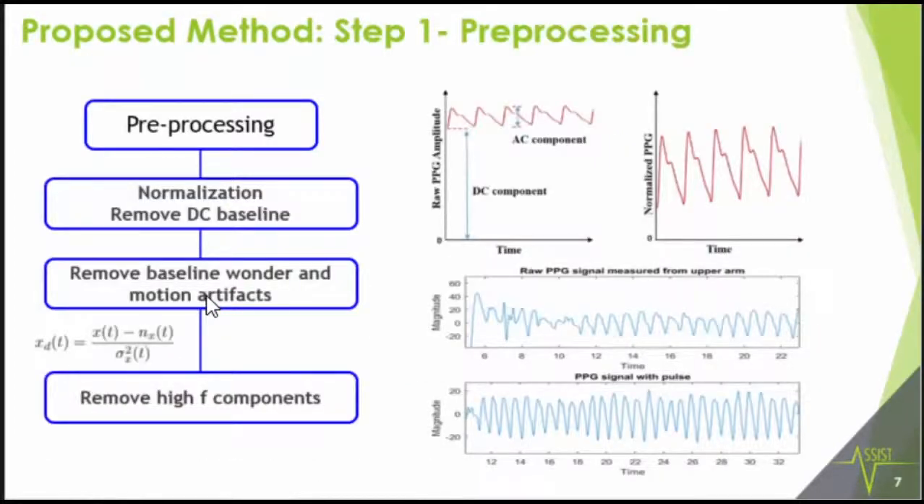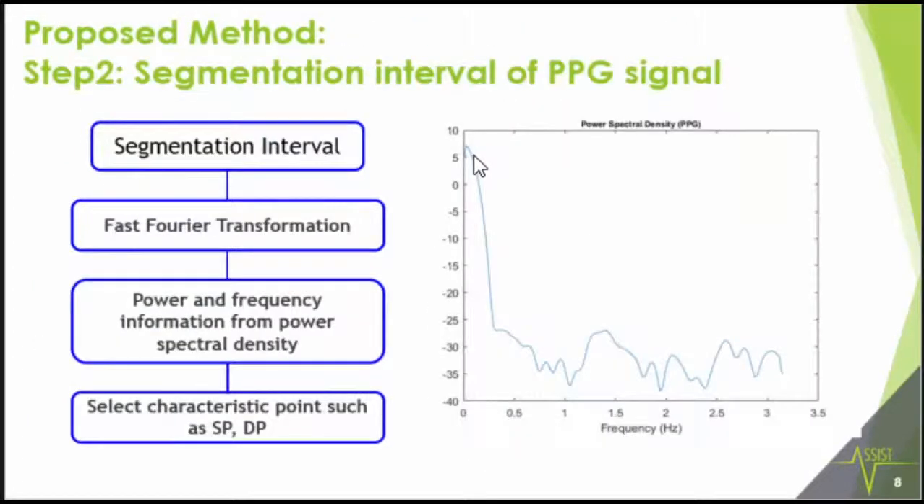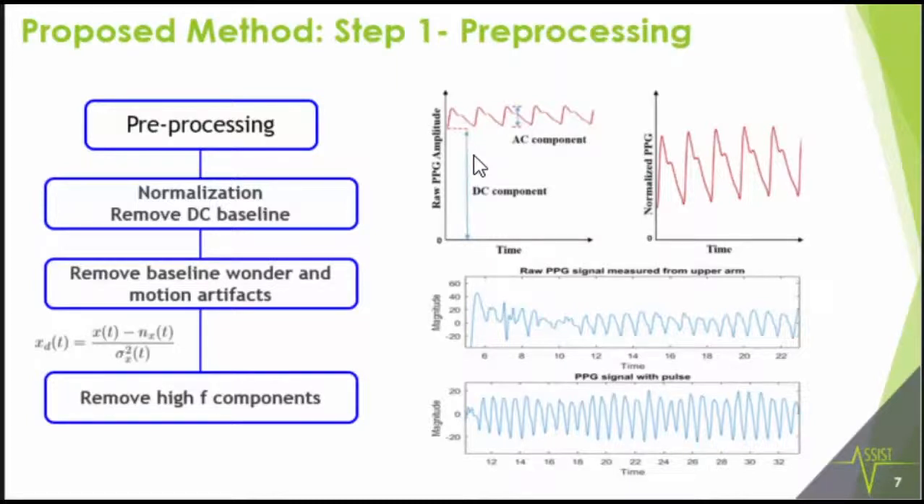Step one of the proposed method is pre-processing. The PPG signal has two components: an AC component where the signal varies, and a DC component that can change over time depending on noise in the system — due to deep breaths, muscle movements, and even cable noise. The PPG signal is non-stationary and carries DC content along with the AC content, so it needs to be smoothed out.